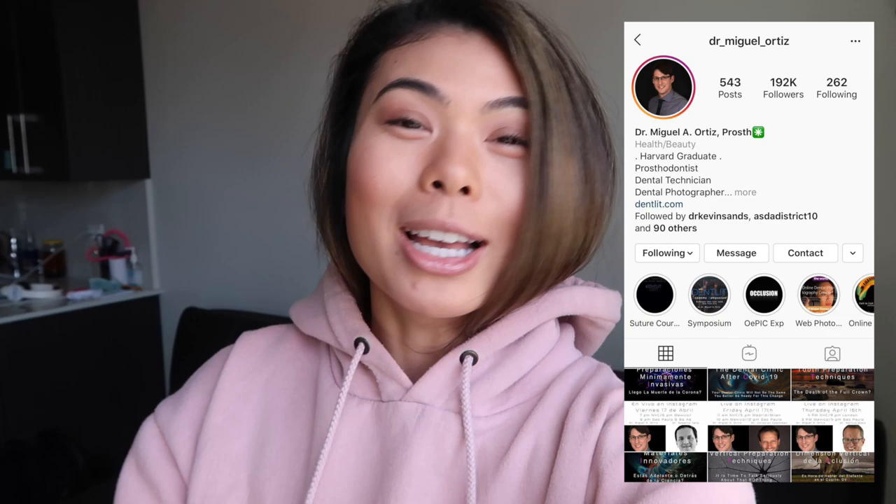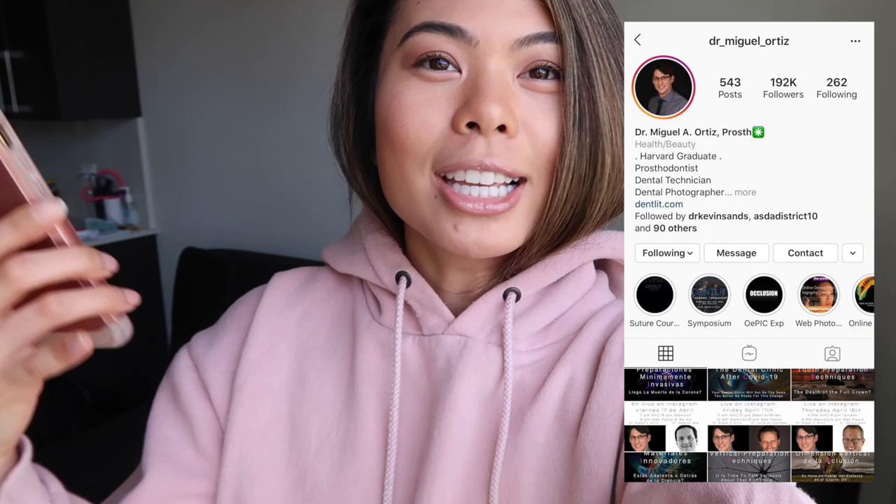I'm about to tune in to an Instagram live with Dr. Miguel Ortiz. For those that don't follow him already on Instagram, he's an amazing prosthodontist — I'll link his Instagram in the description box below. Super excited that he's offering these Instagram live seminars for free. The title of this seminar is The Death of the Full Crown: The clinical reality of tooth preparation, restoration design, material selection, and longevity of treatment re-evaluation. I hope that they talk about when to do a full crown versus when to do an onlay or inlay.